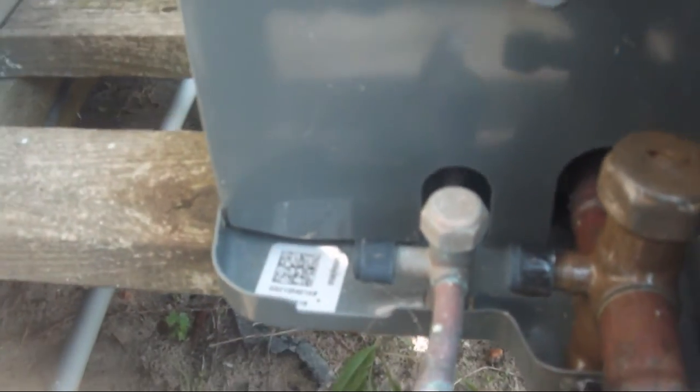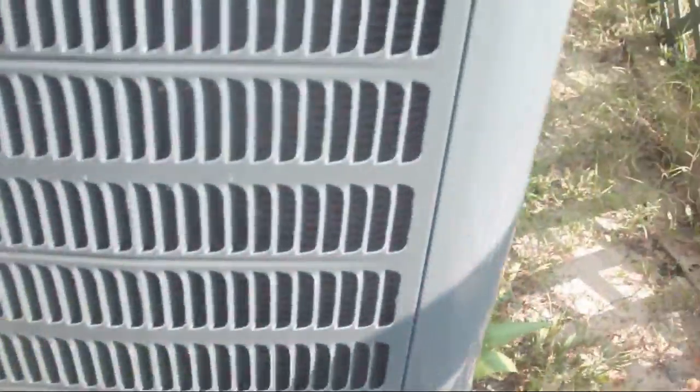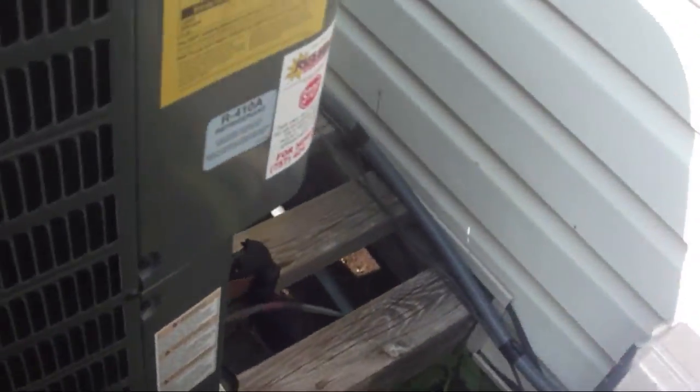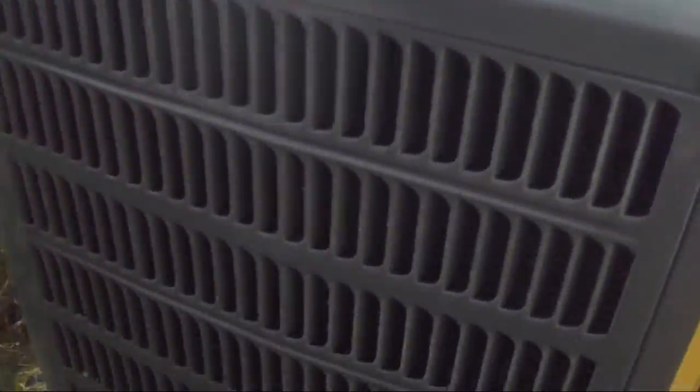The lines are getting nice and cold and sweaty. This one would appear to be a 3.5 nominal ton, but I'll take a picture of the data sheet later. And this one I think is a 2.5.